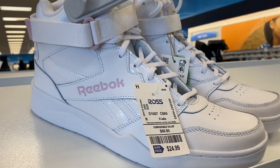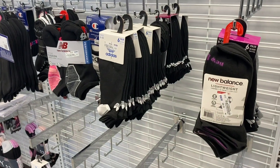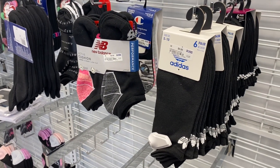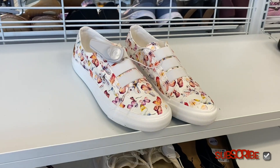Check out these Reeboks — they have all the old school styles coming back. They're only $24.99 for the high top. They also have some new ones: these New Balance socks are $7.99, this Adidas is $8.99 for the traditional logo, and these New Balance are $6.99.